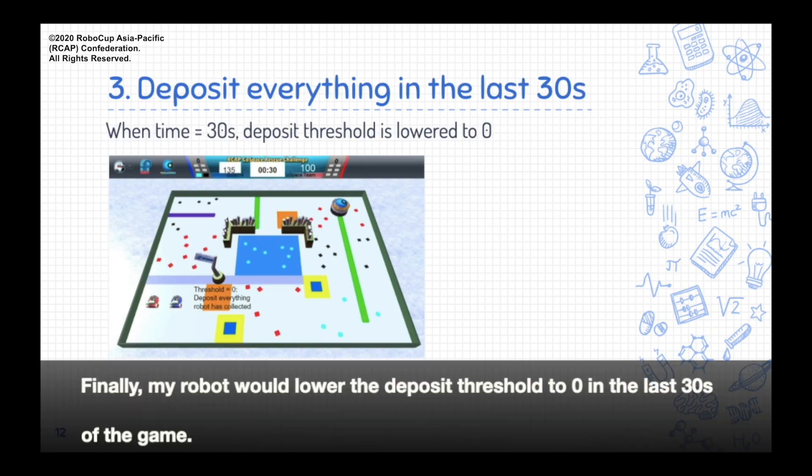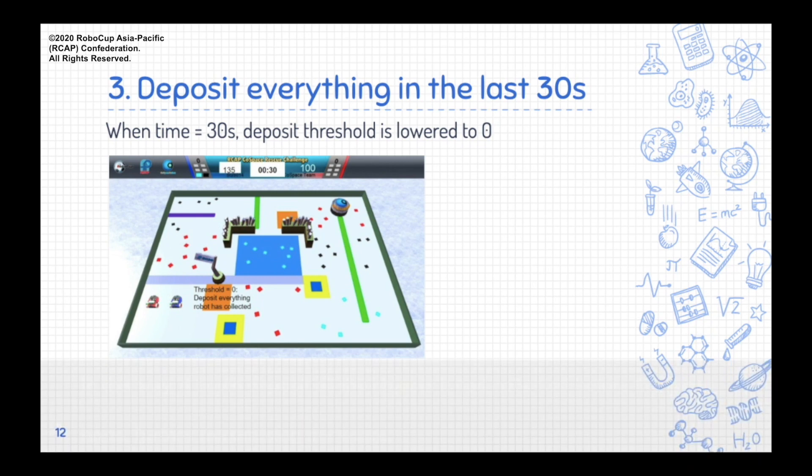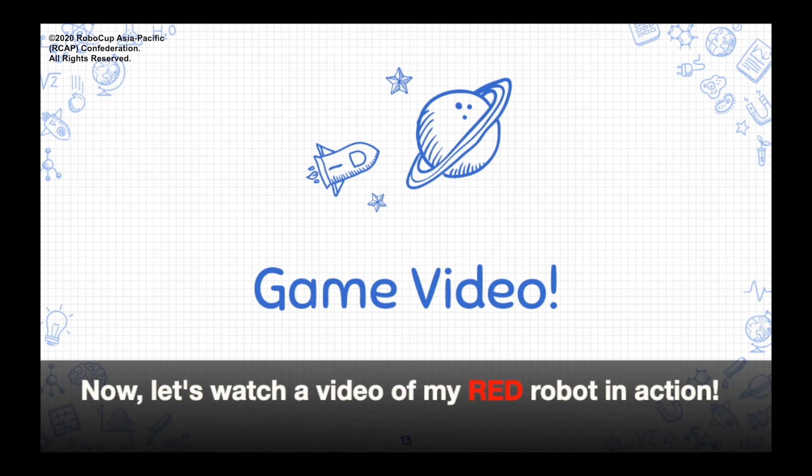Finally, my robot would lower the deposit threshold to 0 in the last 30 seconds of the game. In this way, it could deposit all the objects it had collected before the game ends, further maximizing my score. Now, let's watch a video of my red robot in action!